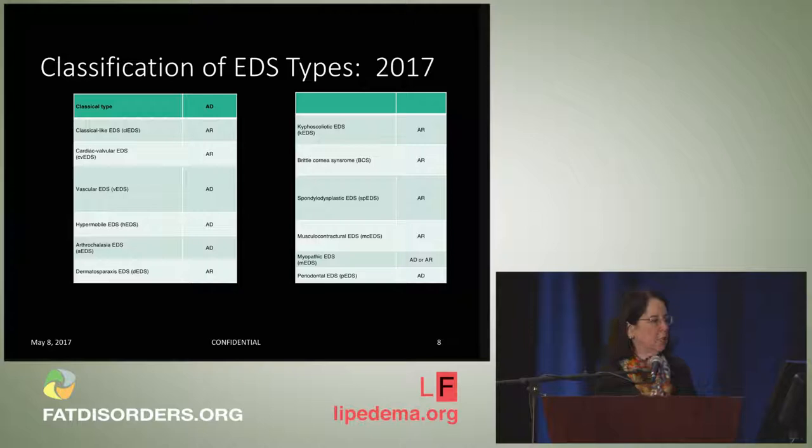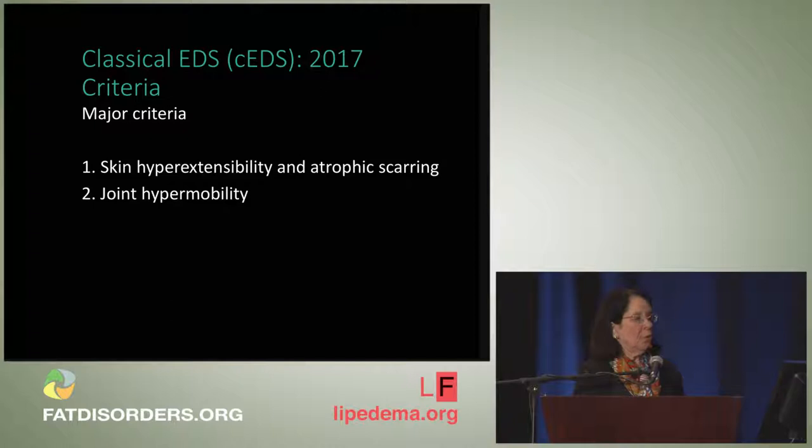For 2017, thirteen types emerged. We still have the classical type, the hypermobile type, and the vascular type. Of note, what was previously called the hypermobility type has been renamed the hypermobile type. The other types are much more rare. I'm going to present the diagnostic criteria for the major types: classical, vascular, and hypermobile.